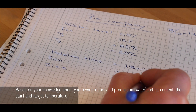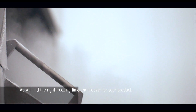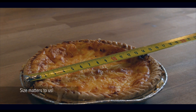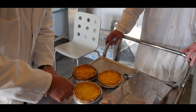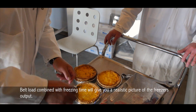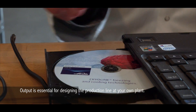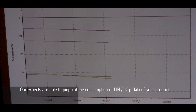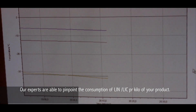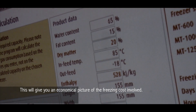Based on your knowledge about your own product and production — water and fat content, the start and target temperature — we will find the right freezing time and freezer for your product. Belt load is essential. Belt load combined with freezing time will give you a realistic picture of the freezer output. Output is essential for designing the production line at your own plant. Our experts are able to pinpoint the consumption of liquid nitrogen or liquid carbon dioxide per kilo of your product, giving you an economical picture of the freezing costs involved.